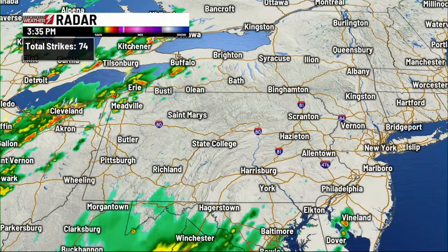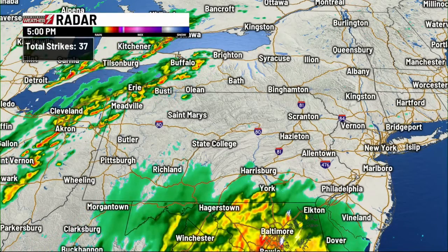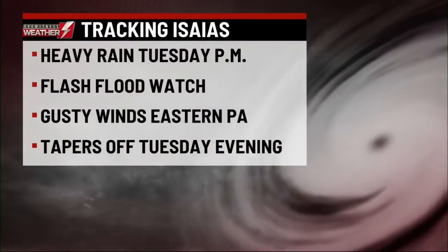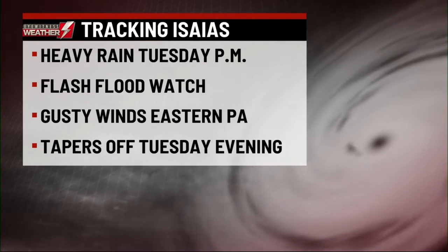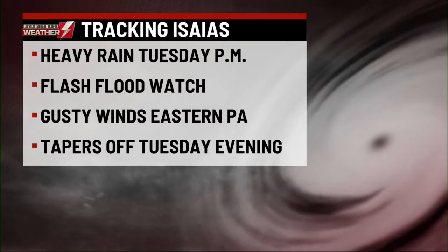Right now, you can see some rain from Hagerstown to Baltimore to just outside of Philadelphia. That is technically not Issa-Eyes — it is the rain occurring in advance of this storm, and that will move in here overnight. The rain from Issa-Eyes will get here tomorrow, with the heaviest rain tomorrow afternoon and evening. We have a flash flood watch in effect for eastern Pennsylvania.